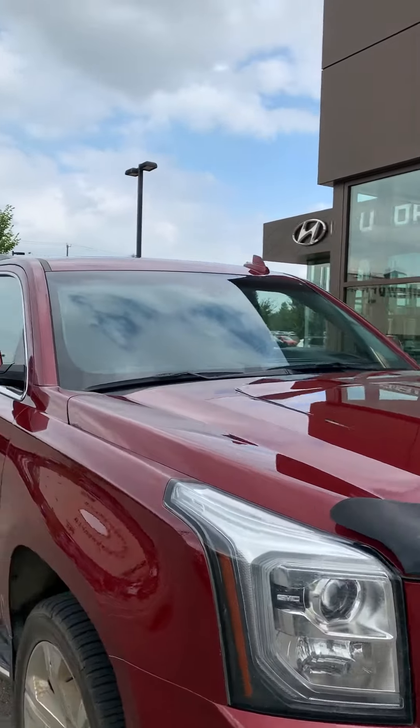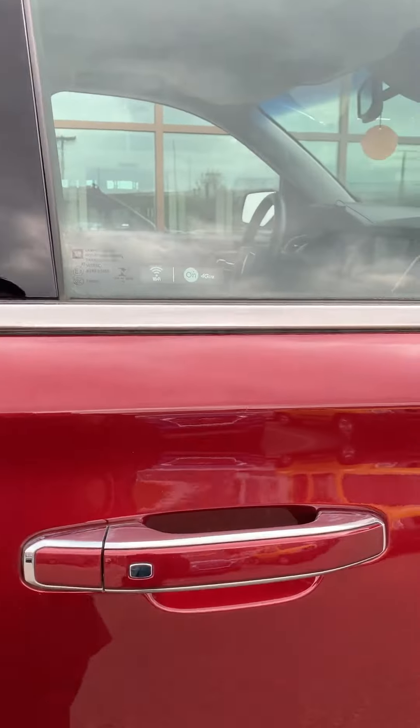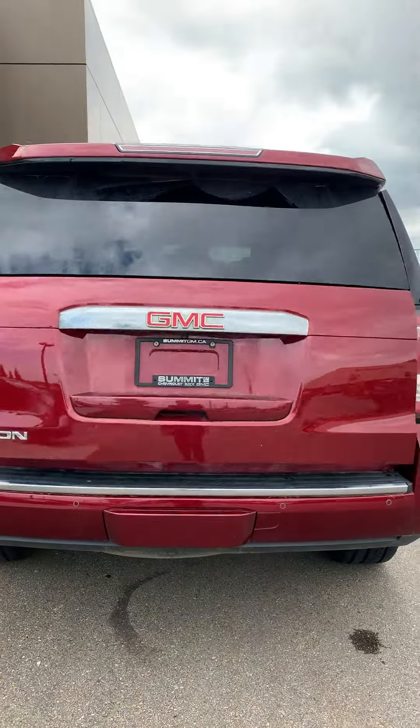Let's take a quick look at the exterior here. The vehicle is equipped with proximity keyless entry, backup camera, and power liftgate.